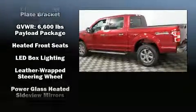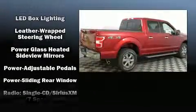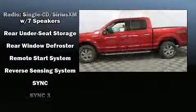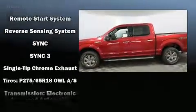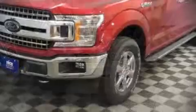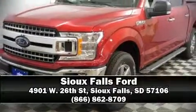Ford ensures the safety and security of its passengers with equipment such as dual front impact airbags with occupant sensing, front side impact airbags, brake assist, ignition disabling, and four-wheel disc brakes with ABS. Stop by our dealership or give us a call for more information.